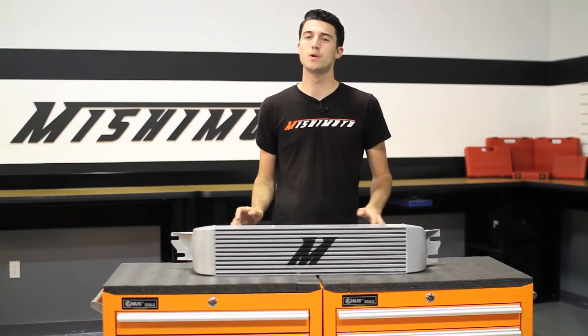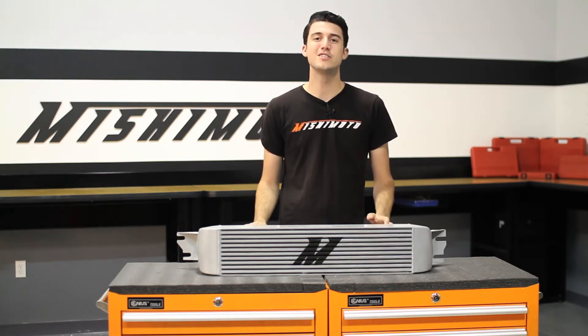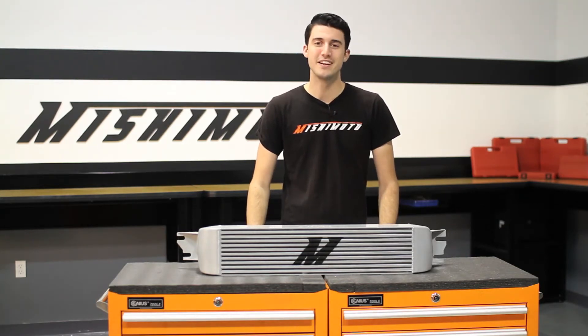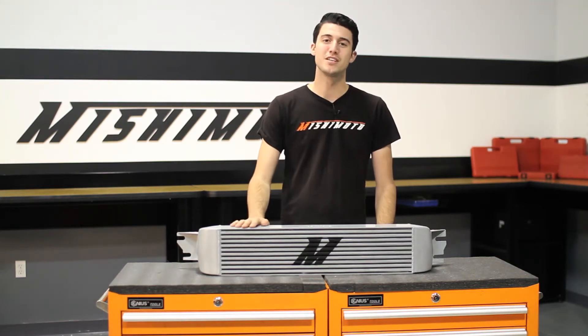The Dodge Neon SRT4 is one of the most popular American-made tuner cars, and it's known for putting down a lot of power. But the factory cooling system isn't always up to the challenge when that power is made. The engineers at Mishimoto recognized this and designed our performance intercooler to make sure your SRT4 is protected.